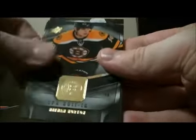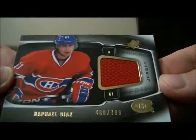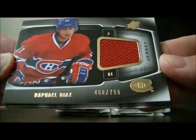Pack 6: base and base. We have a rookie jersey card for the Canadiens of Rafael Diaz, number 488 out of 799. Base and base.